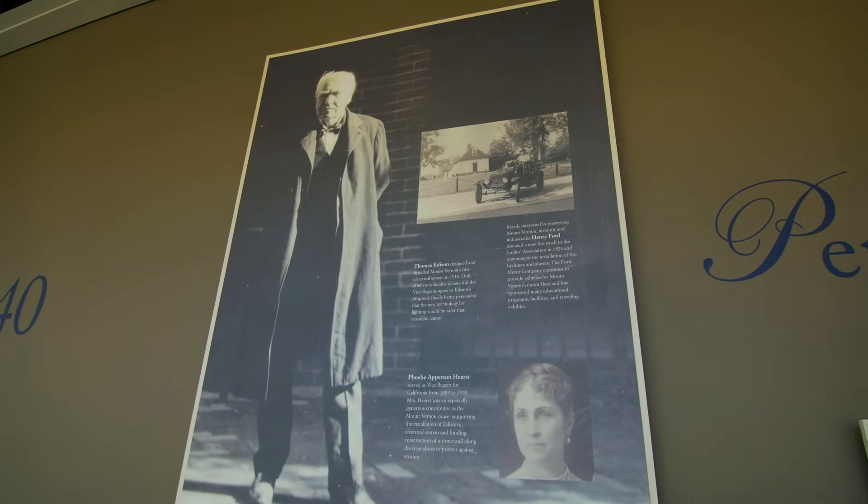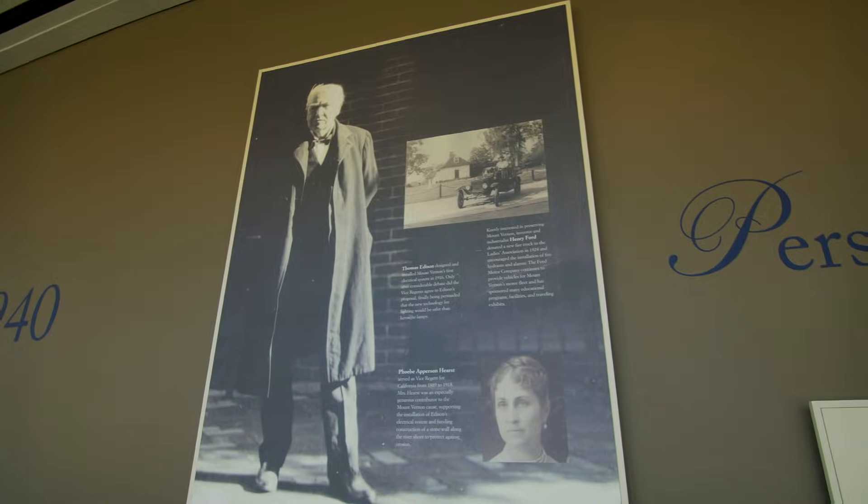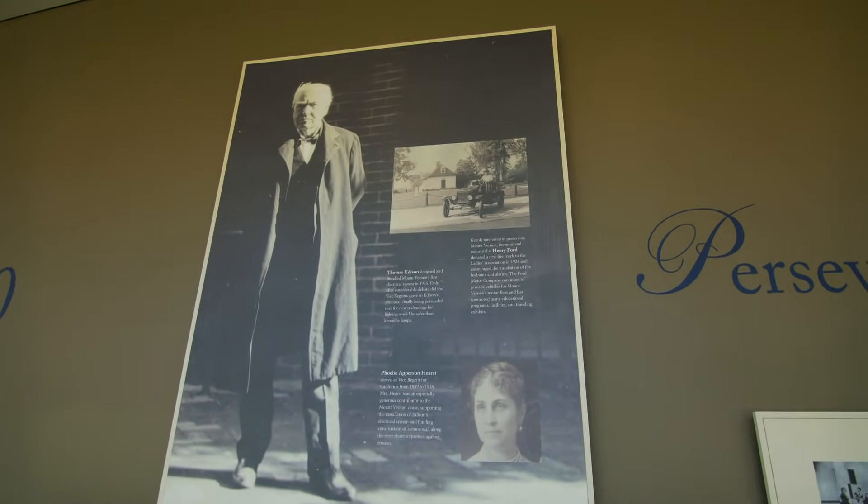Thomas Edison designed and installed Mount Vernon's first electrical system in 1916. That's kind of cool — just learning all kinds of neat things here today.